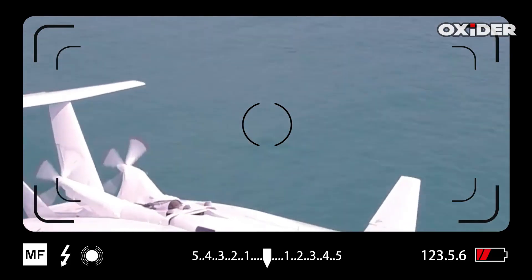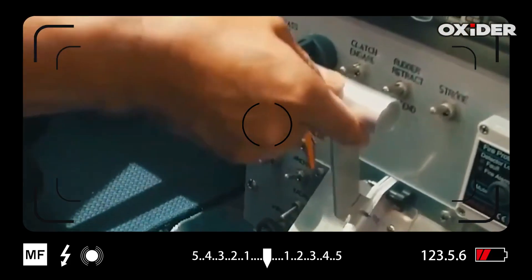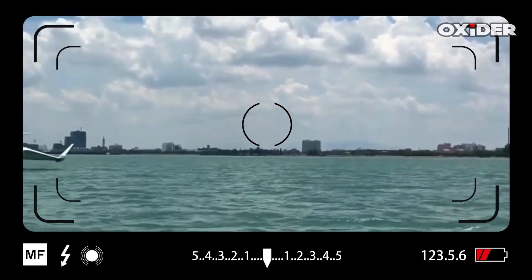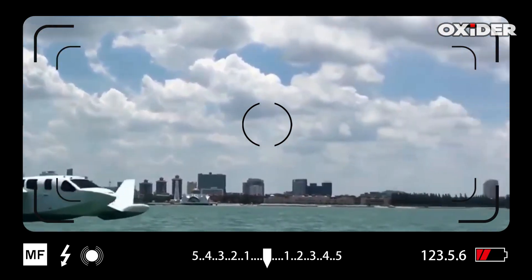While some GEVs can temporarily increase altitude outside of ground effect, they are generally not designed for sustained high-altitude flight and rely on ground effect for takeoff and landing.